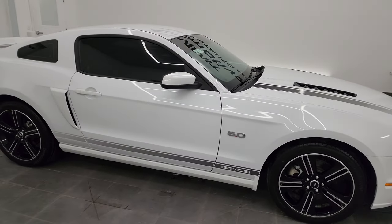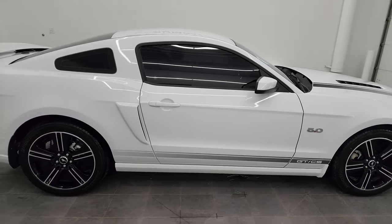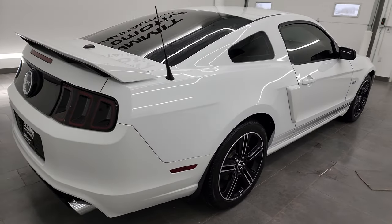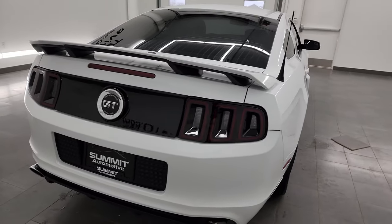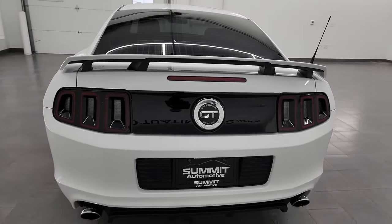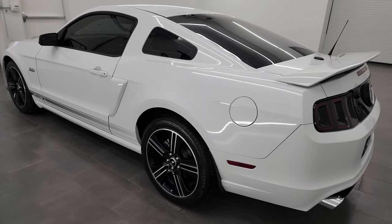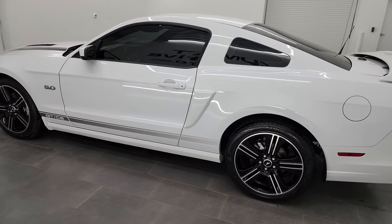Hey, this is Brett, and this 2014 Ford Mustang GT Premium California Special is stock number 13701Z. I am here at Summit Automotive in Fond du Lac, Wisconsin, your new and used sports car headquarters.